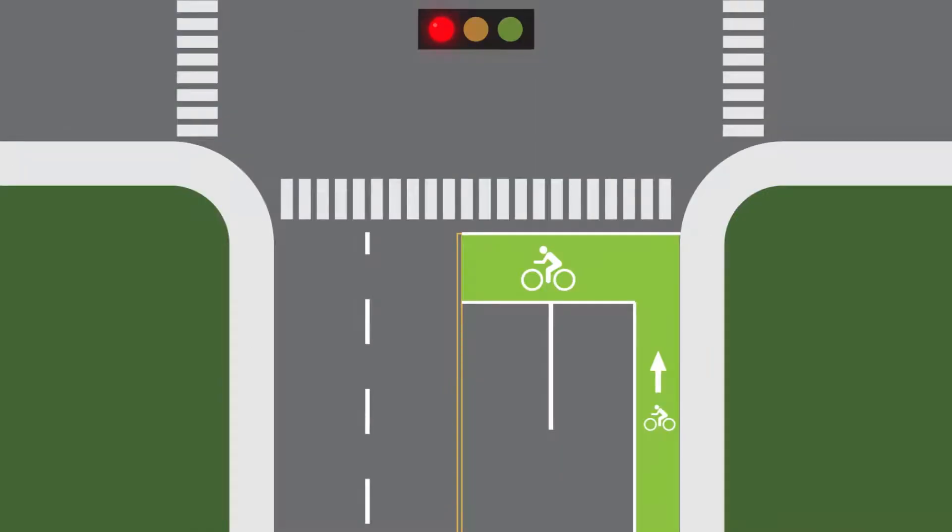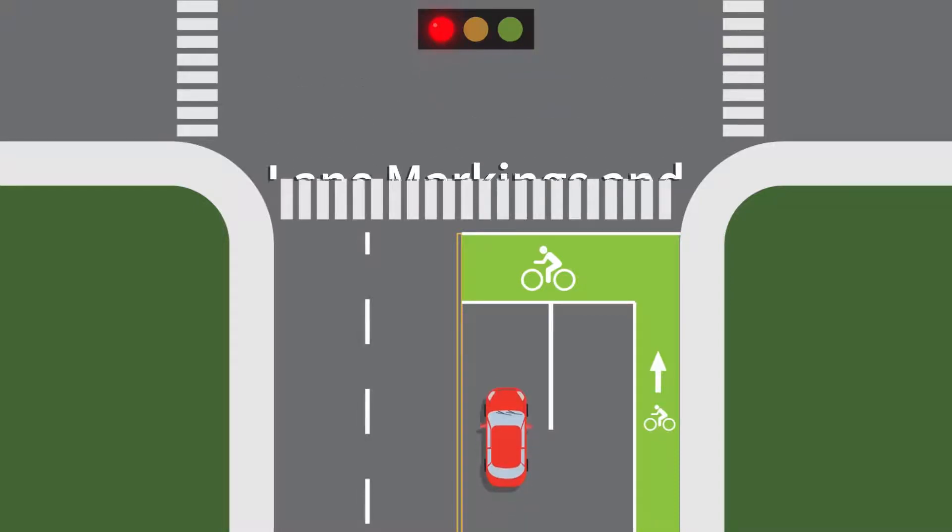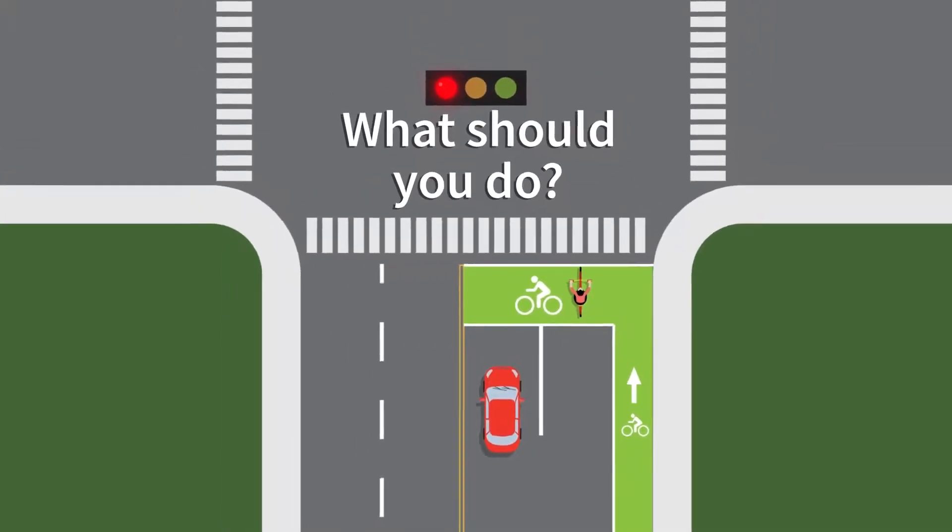Next, let's look at our third scenario: lane markings and bike boxes. Your red vehicle arrives first at an intersection with bike box markings. The traffic signal is red. A bike approaches in the bike lane to your right, then enters the green bike box and comes to a stop. What should you do?